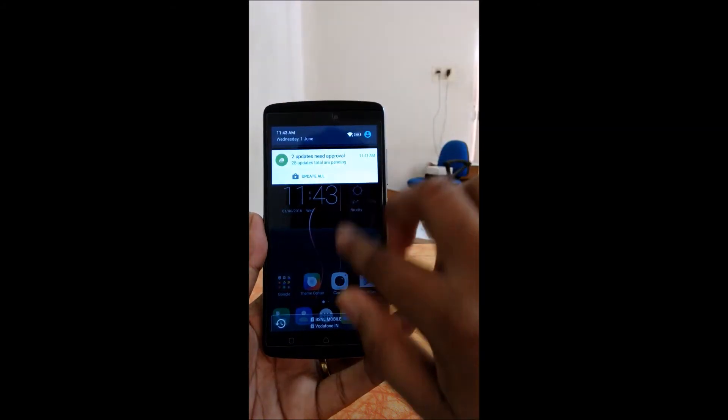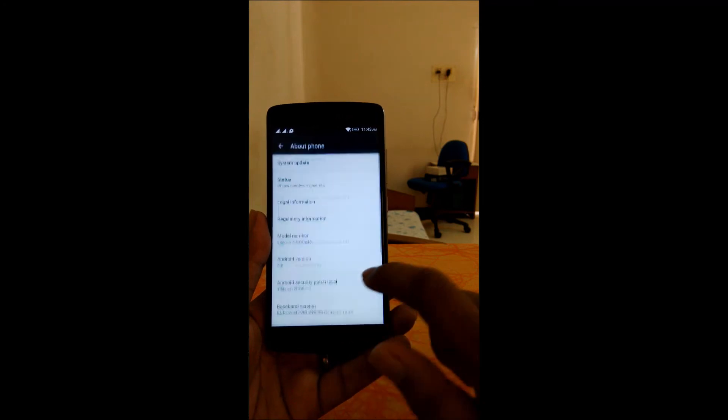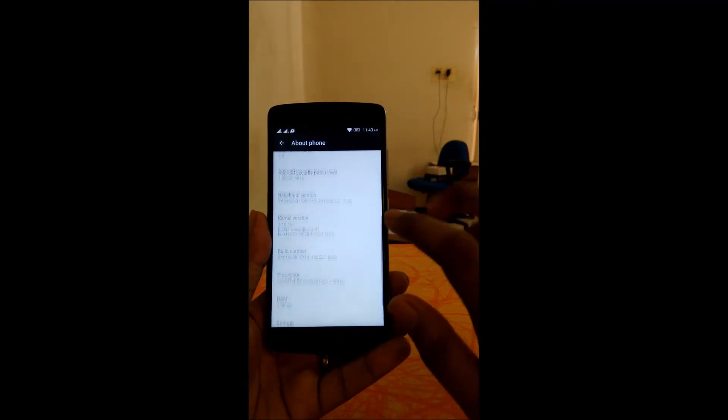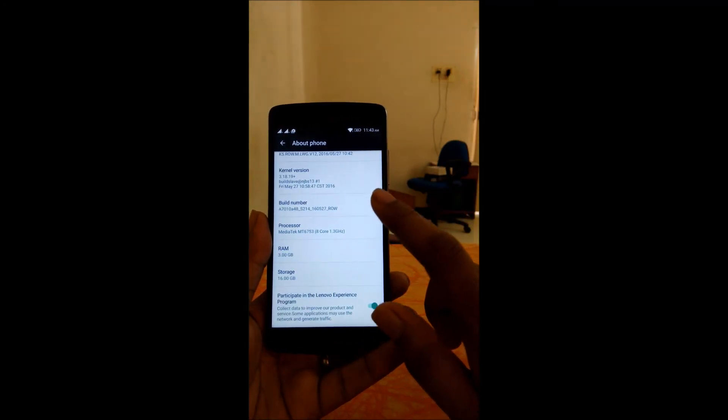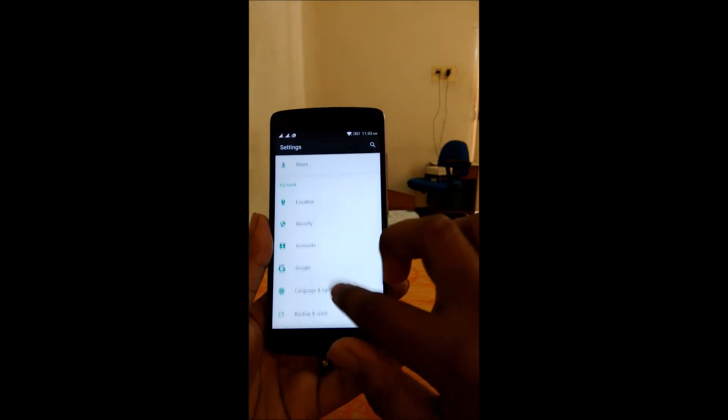Now we will go to Settings and check the device. Yes, it is Android 6.0, just as we saw a little bit earlier.